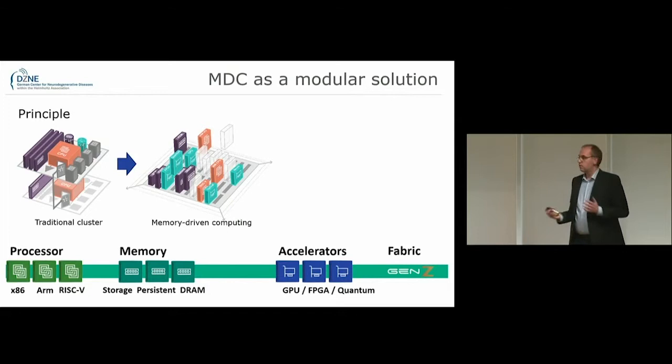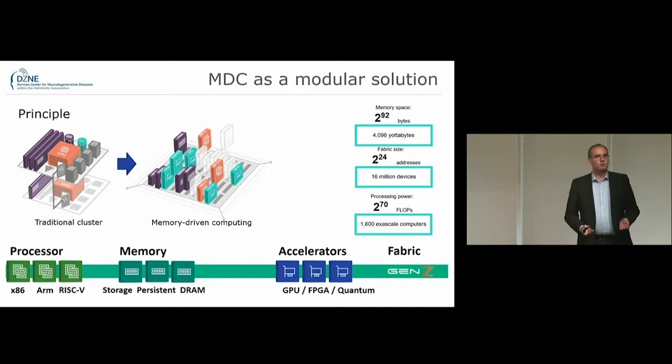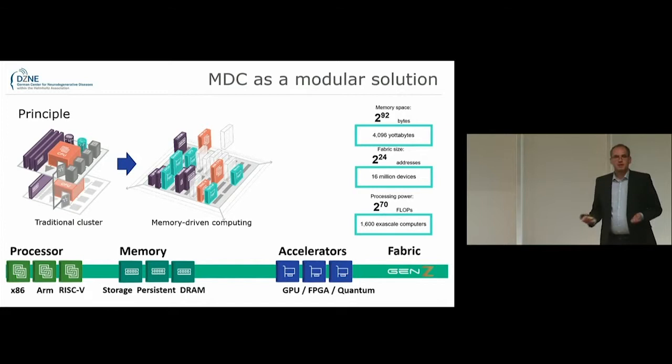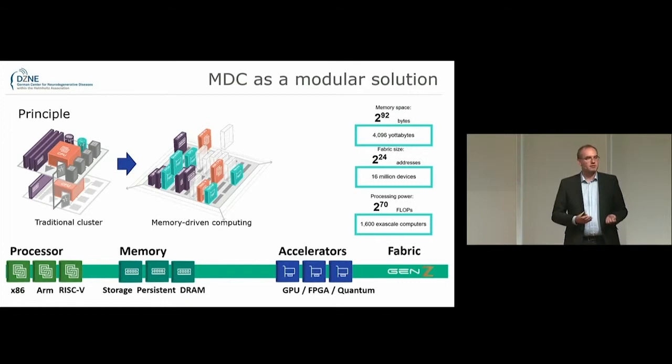The design is intended to be future-proof. Here are just a few numbers to illustrate this. Quick raise of hands — who knows what a Yottabyte is? 4,096 Yottabytes can be addressed within such a system. That is 250,000 times the amount of data that has been generated by humanity until this point, so there is still some room for growth. A total of 60 million devices can be connected, and if we connected just processing power, this would be the equivalent of 1,600 exascale computers.